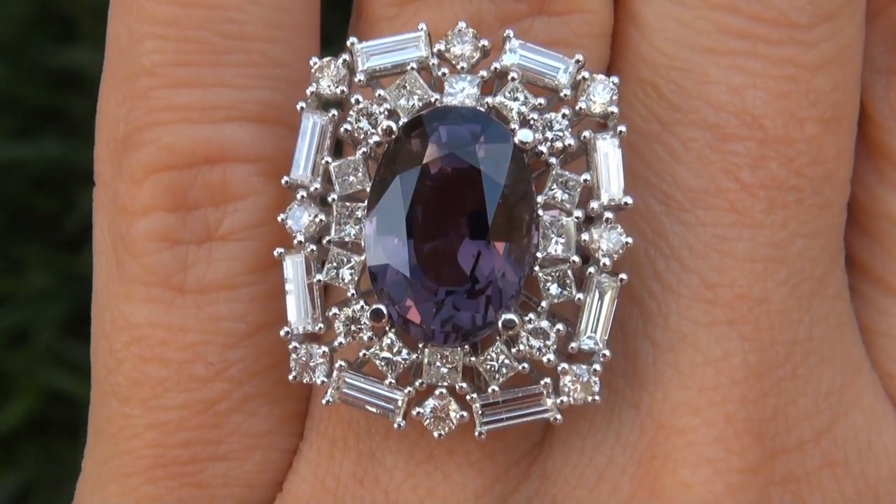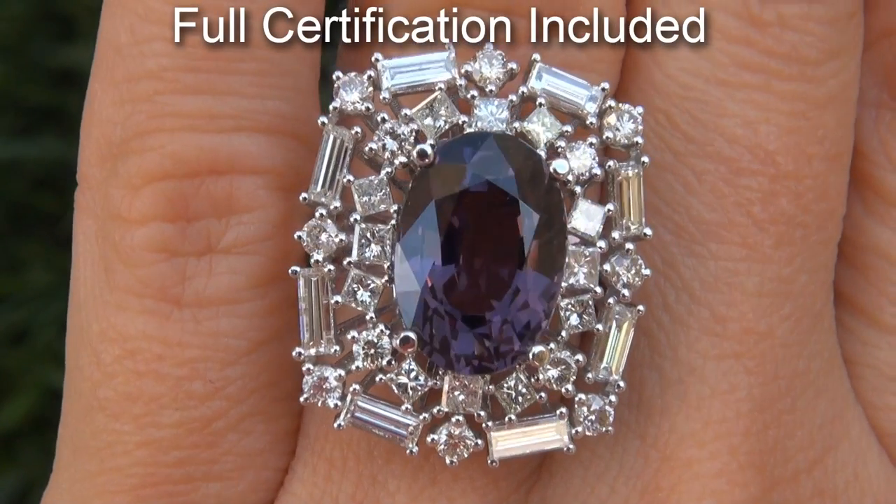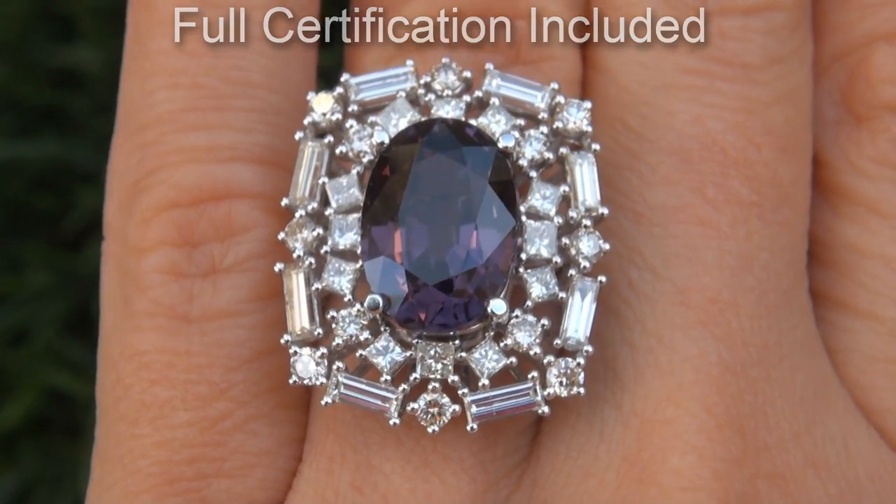Included with the item are both the GIA certification and a Certified Jewelry certification that documents the authenticity, quality, and characteristics.